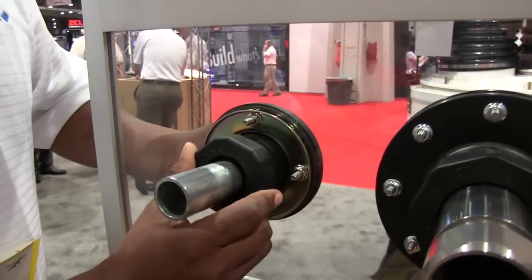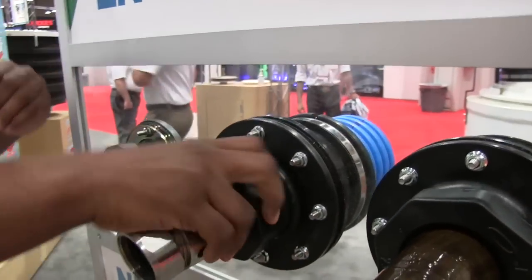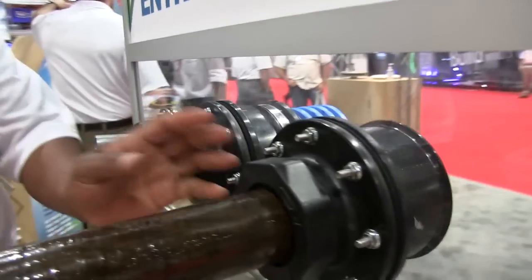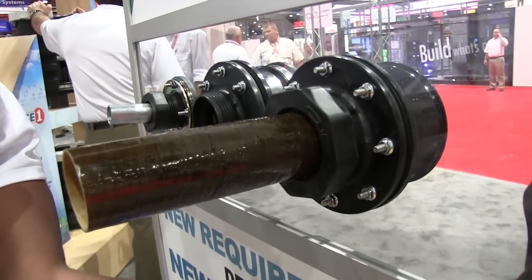We have this available for three quarter inch or one inch, and we also have availability for one and a half inch and four inch conduit, which you can see in the back, as well as two inch fiberglass or two inch flexible piping through the flex work system.